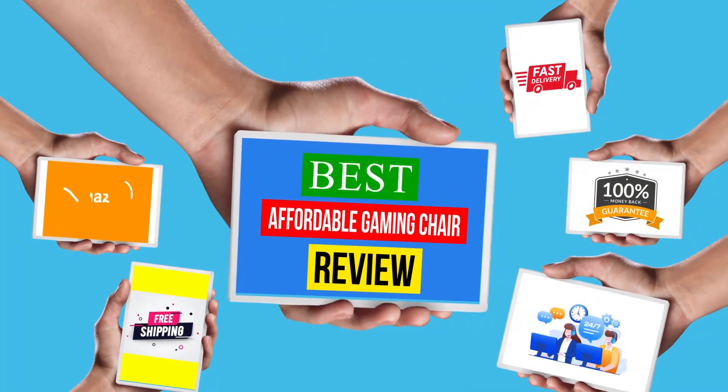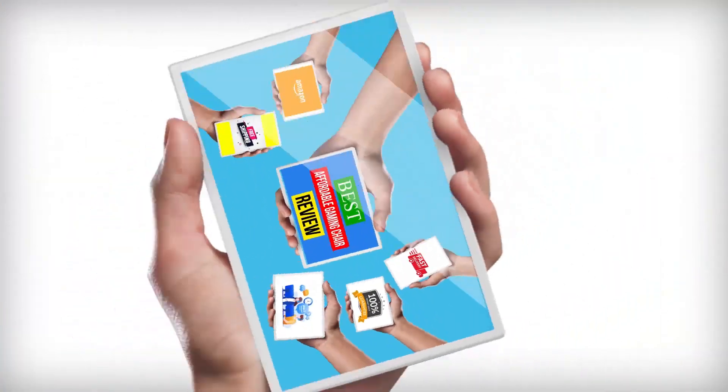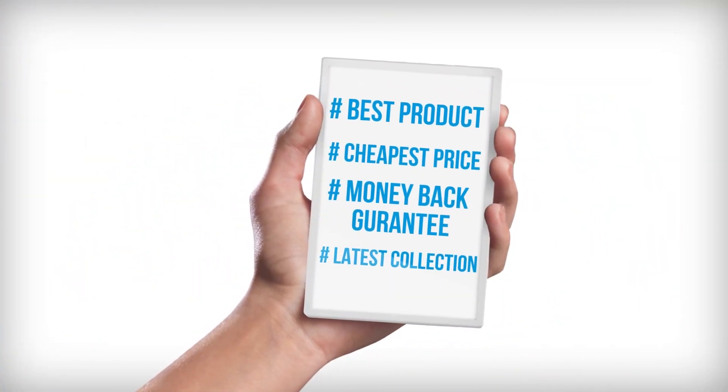Hello viewers, welcome to another great video for the top 10 best affordable gaming chair review right now.